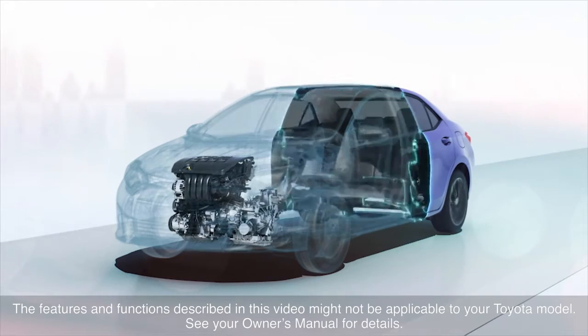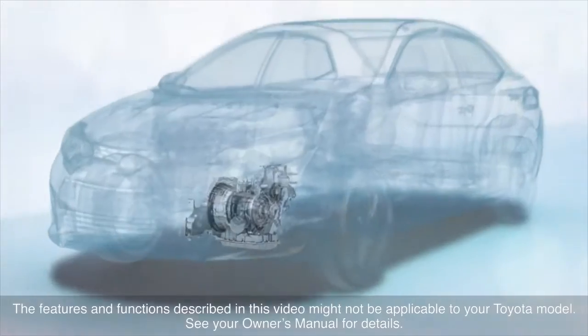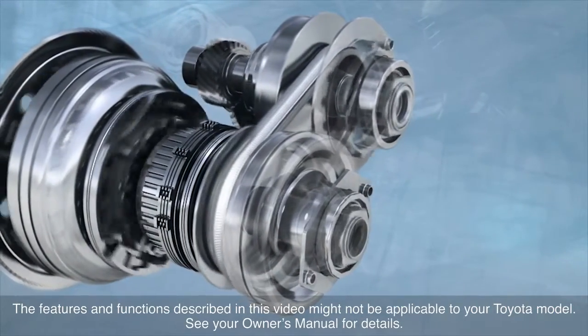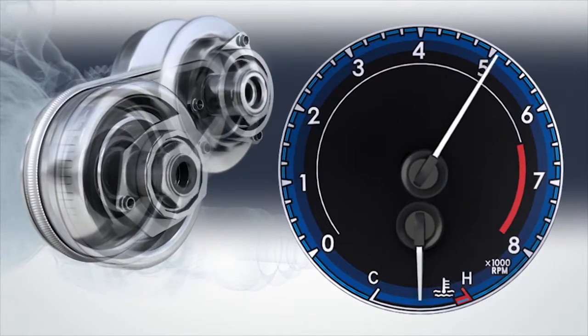Some Toyota vehicles are equipped with a continuously variable transmission, often referred to just by its initials CVT. A CVT offers the advantages of increased fuel efficiency and smooth acceleration.